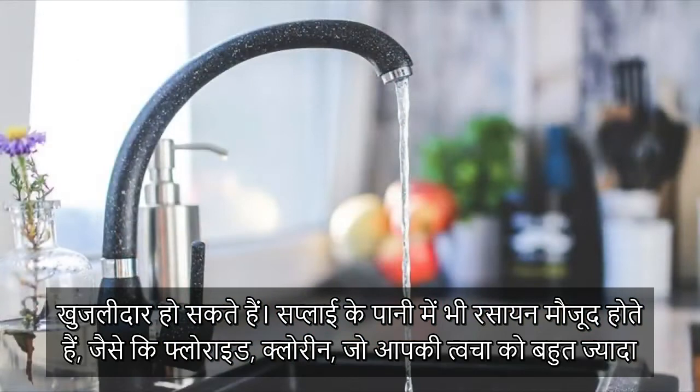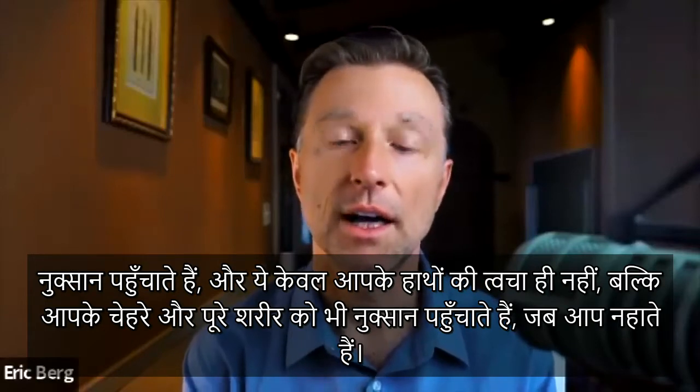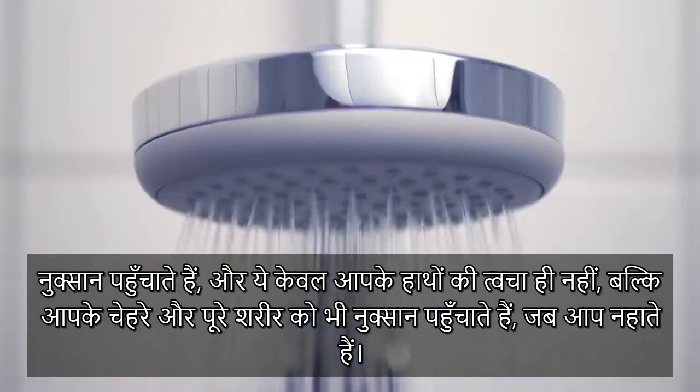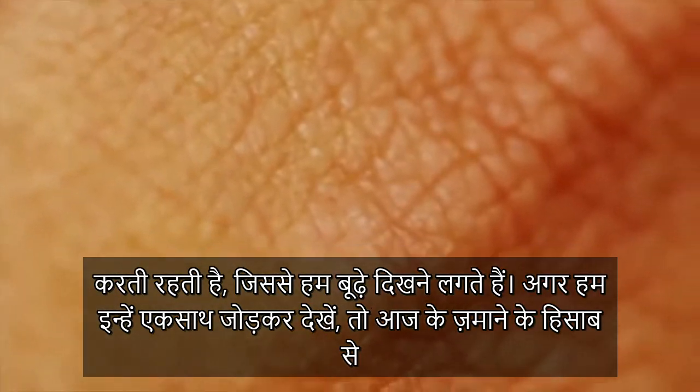Then we have the chemicals in tap water — fluoride and chlorine — which are very harsh on your skin, not just your hands, but your face and your entire body when you take a shower. It's a really good idea to get a shower filter, but our skin is constantly bombarded by all sorts of chemicals and things that make us look older.